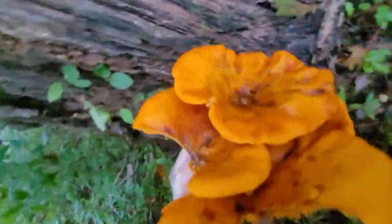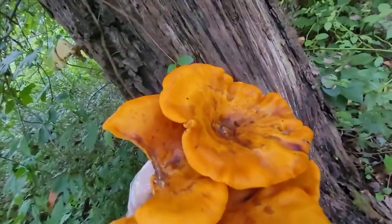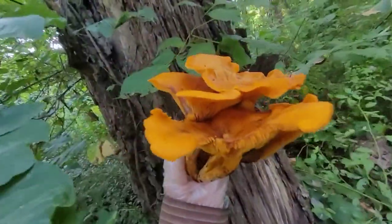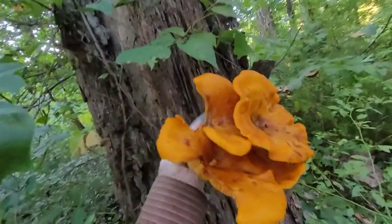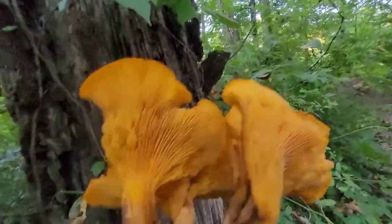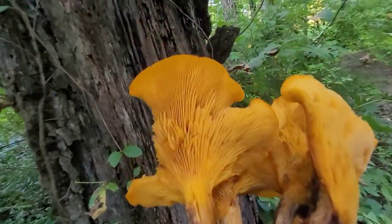We walked up — check this out, that is poison ivy right there. Look at the size of that, and here's underneath.